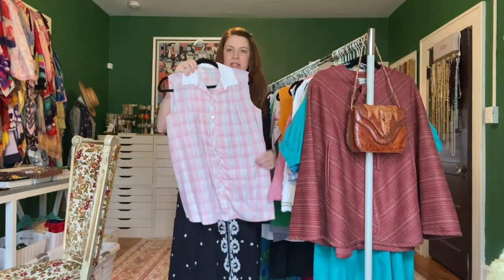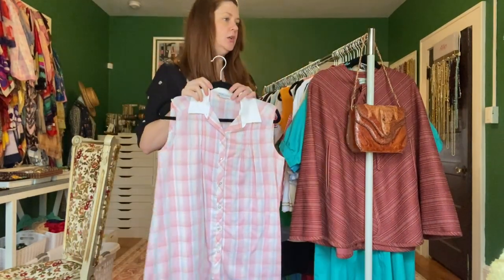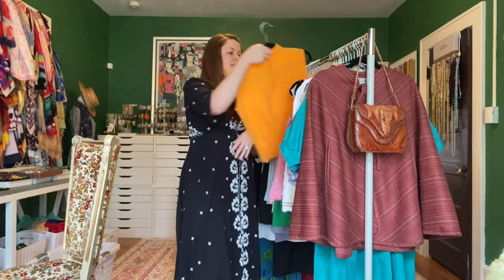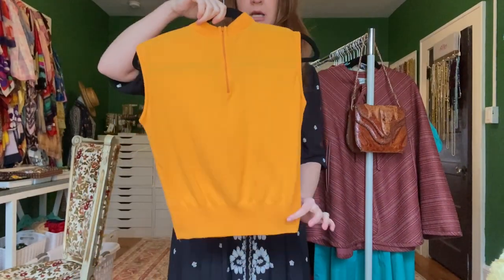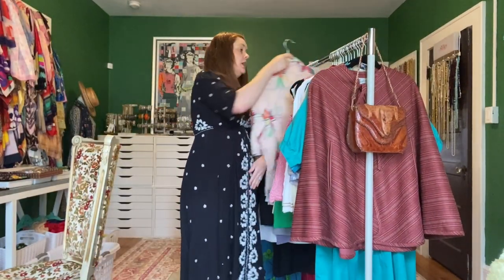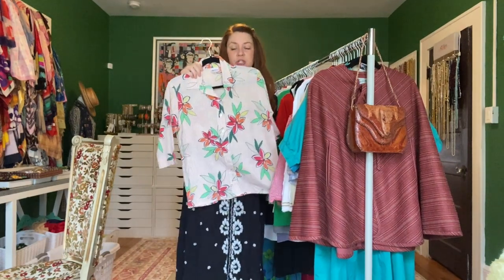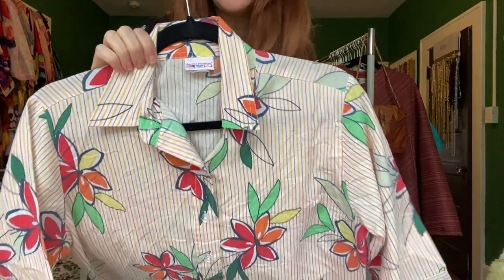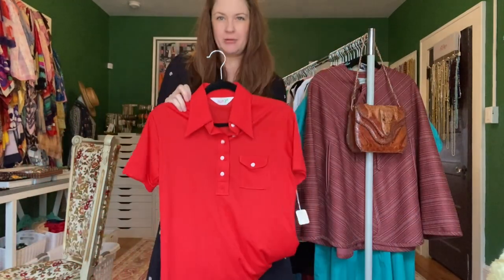I grabbed some sleeveless summer blouses — even though in most places it is winter — these are just some things that haven't been shown in a while. This is like a little knit that does zip up in the back. I do think that the antique store buyout and the storage unit buyout spoiled me — it was so easy and the items were all so amazing that it's made it difficult for me to go into places and only come out with like one item.